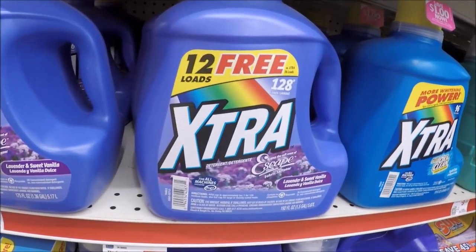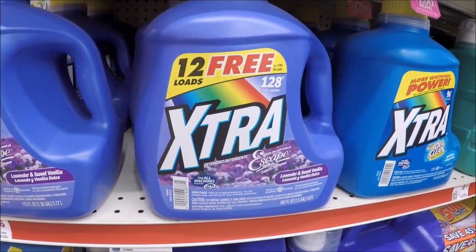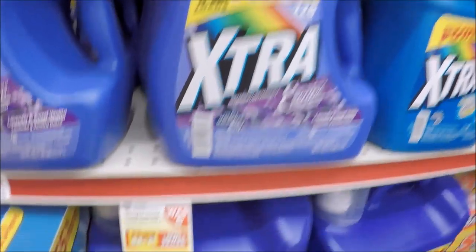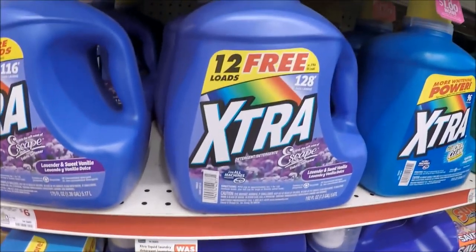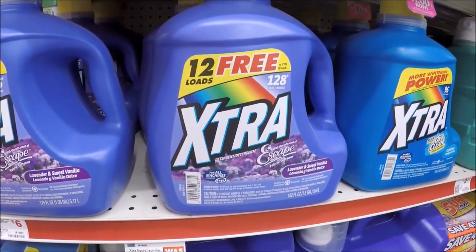So the Extra laundry detergent — it's the same deal as last week. You want to get the one that says 12 free loads, which is 192 ounces, because it's included at the same price of $4.95. So you're getting 128 loads, 192 ounces for $4.95. If you're not picky about your laundry detergent, that's a great price.